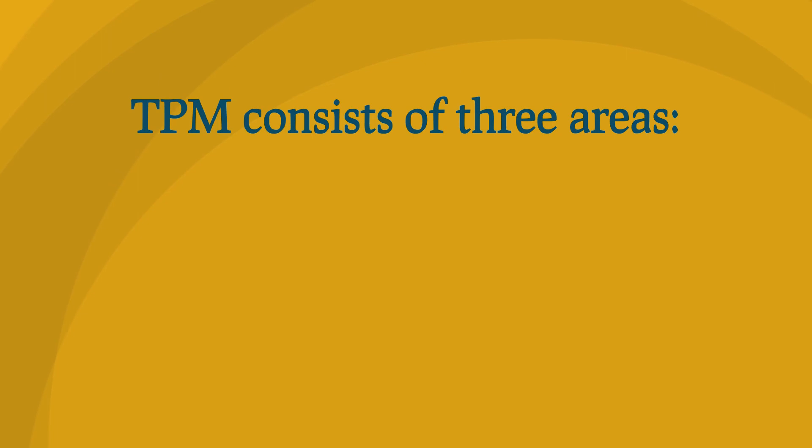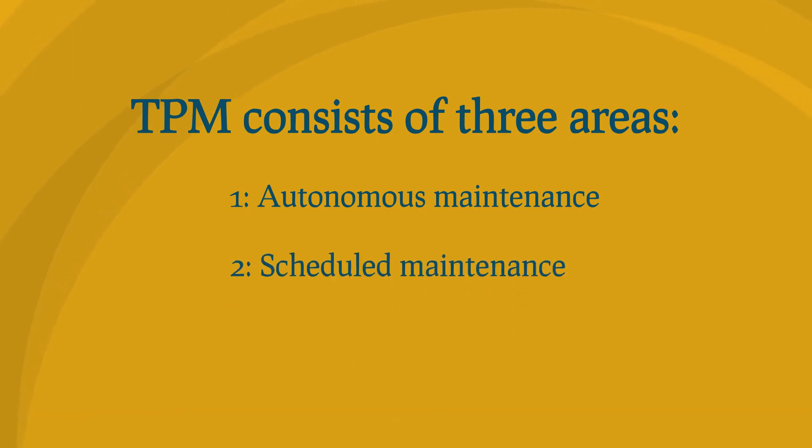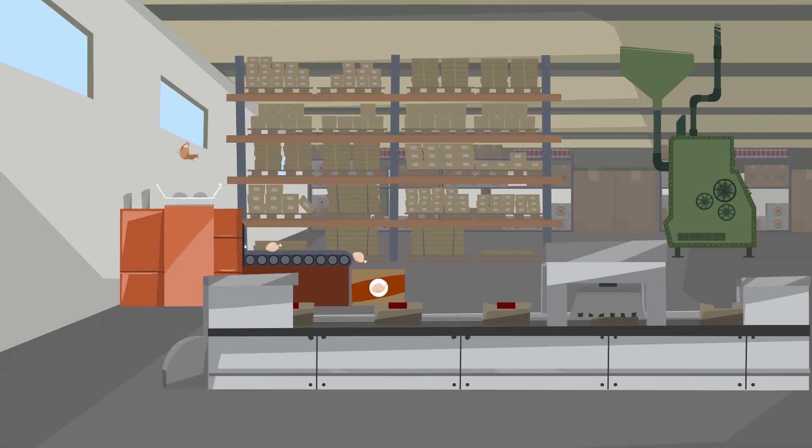Total Productive Maintenance consists of three areas. Number 1: Autonomous Maintenance. Number 2: Scheduled Maintenance. And Number 3: Predictable Maintenance. In particular, Total Productive Maintenance increases the availability and performance of a machine park. Small, multidisciplinary teams improve the overall equipment effectiveness of their machines step-by-step.